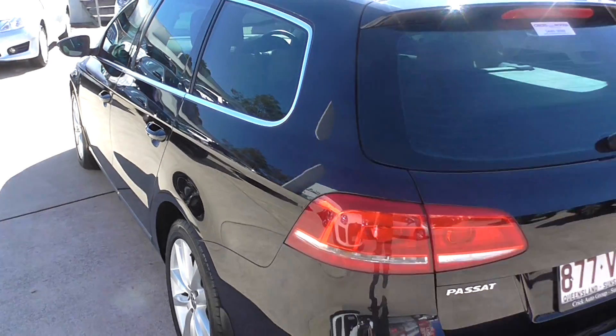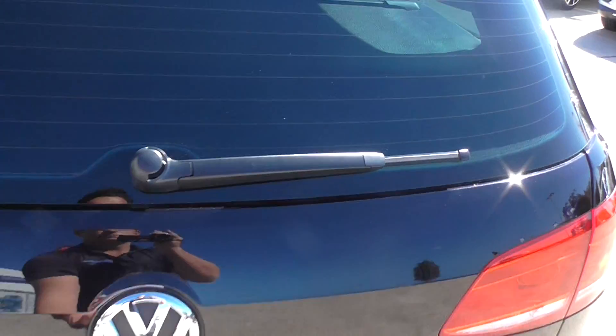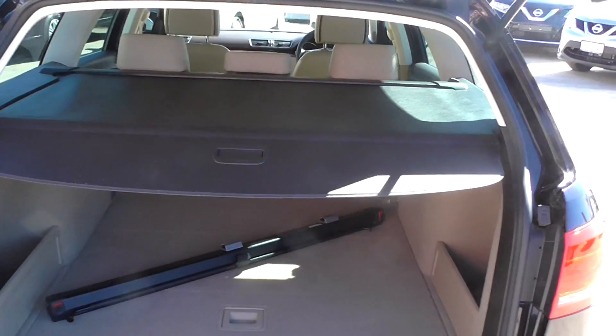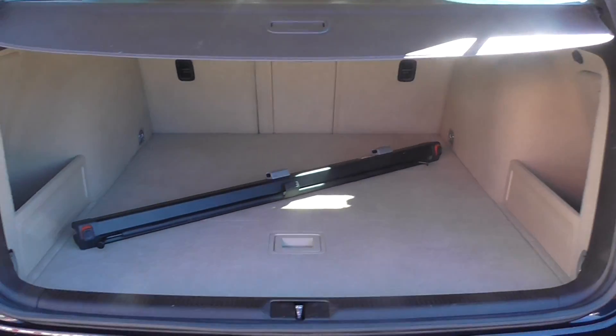As you can see, the body of the vehicle is just like new. From the boot, you'll see there's lots of room, with 60-40 folding seats in the back.